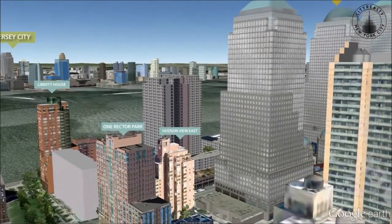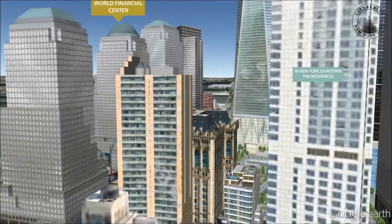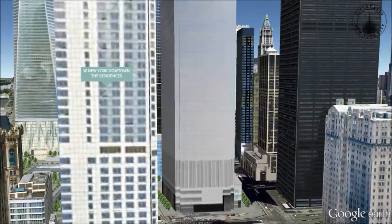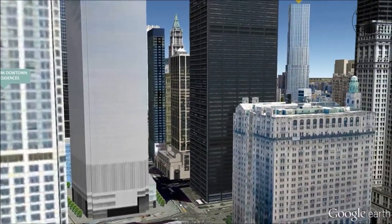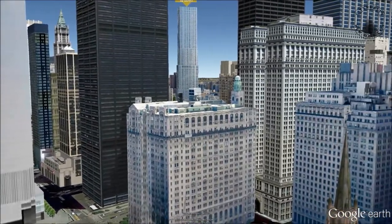Apartments in the historic Art Deco Tower boast soaring ceilings and large windows. Kitchens have Sub-Zero refrigerators, Fisher and Paykel dishwashers, and Viking ranges, and bathrooms are equipped with overhead rain showers and soaking tubs.